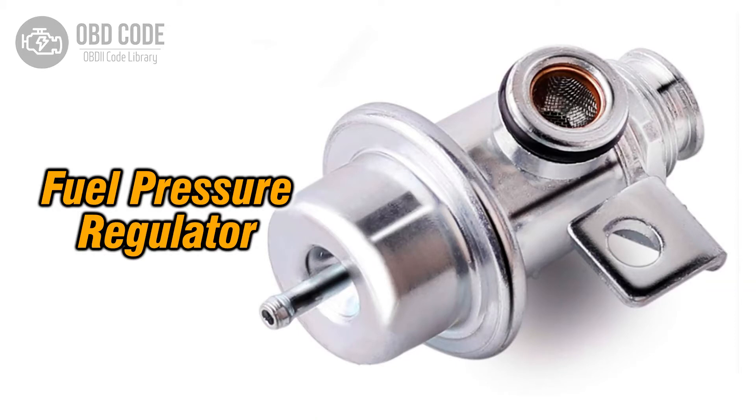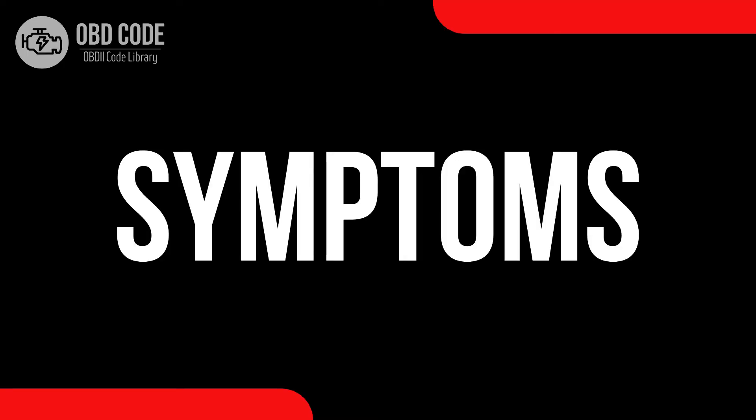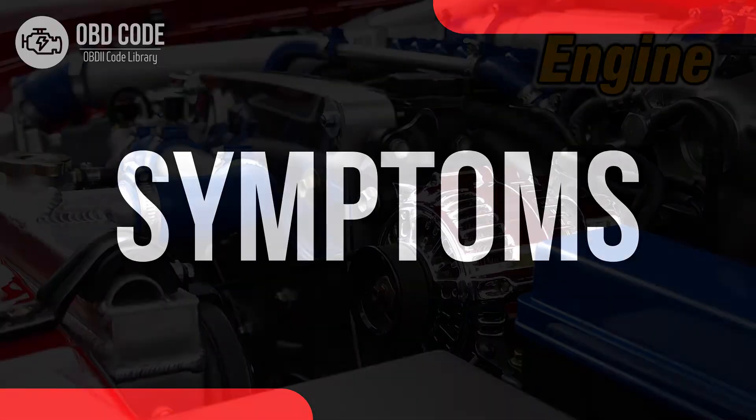The P0089 trouble code indicates a problem with the performance of the fuel pressure regulator. This code typically points to issues with the fuel pressure regulator, leading to improper fuel pressure levels and potentially affecting the engine's performance.